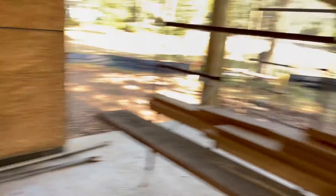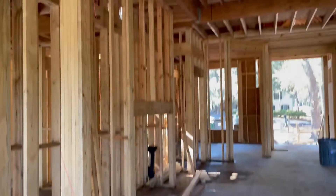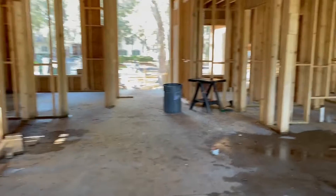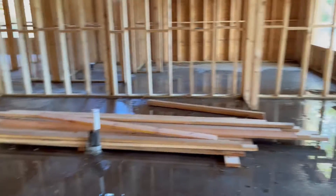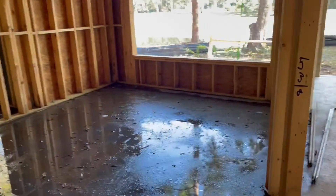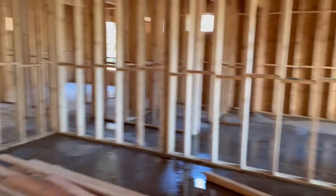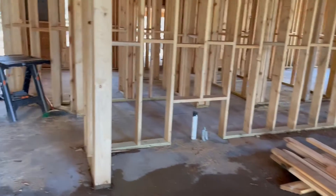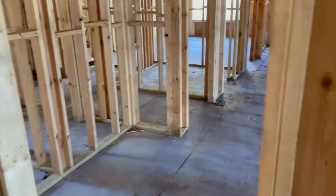On the back patio you've got your fireplace over here, and I believe this is where the outdoor kitchen area will be. Then you'll have a big slider here coming into the great room with the kitchen to the right and your breakfast nook over here.